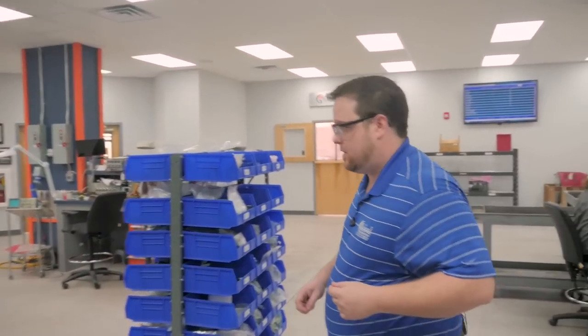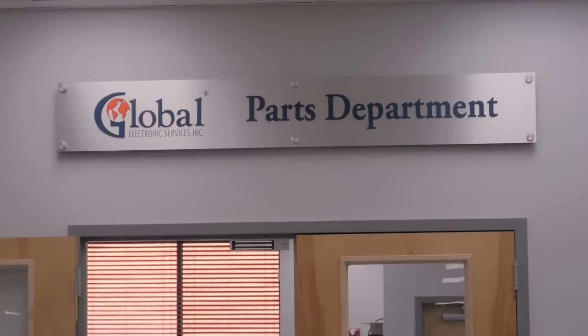Follow me over to the parts department. In this room, we stock millions of components — everything that we might need from SCRs to transistors to inverters, display modules, things that commonly fail in a unit, we're going to stock in this room.